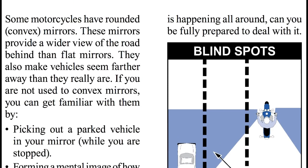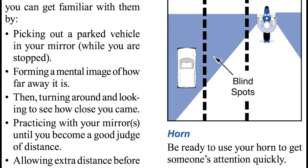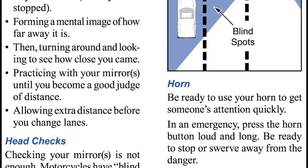Some motorcycles have rounded convex mirrors. These mirrors provide a wider view of the road behind you than flat mirrors, but they also make vehicles seem farther away than they really are. If you are not used to convex mirrors, you can get familiar with them by picking out a parked vehicle in your mirror while stopped, forming a mental image of how far away it is, then turning around and looking to see how close you came. Practice with your mirror until you become a good judge of distance, and allow extra distance before you change lanes.